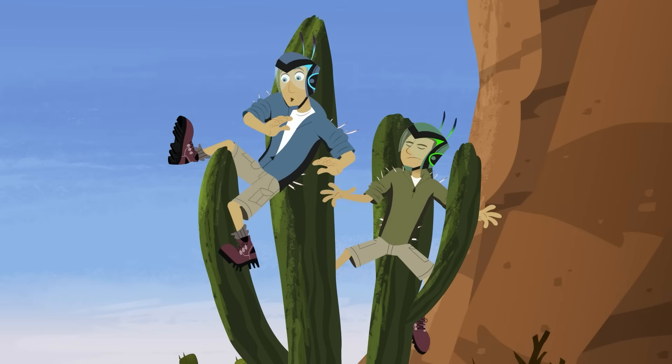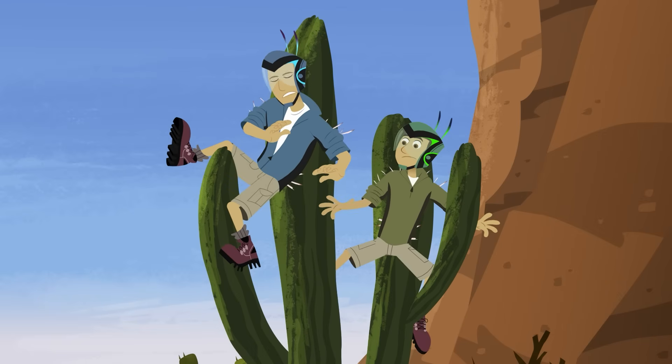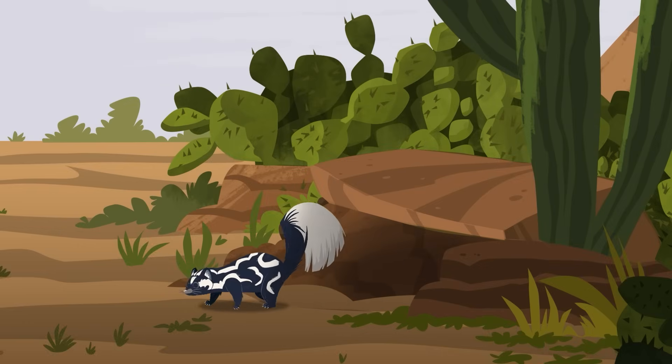We might find out which is sharper — cactus spines or mountain lion claws? Oh! Hi, spotted skunk! Sorry we bumped into your home!